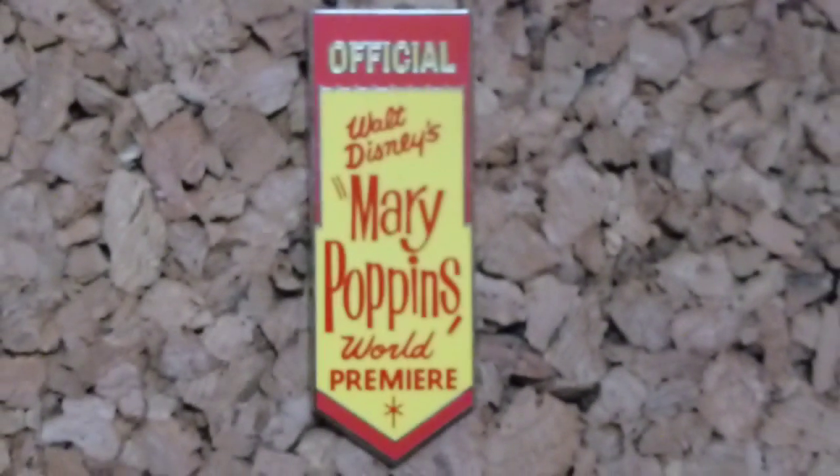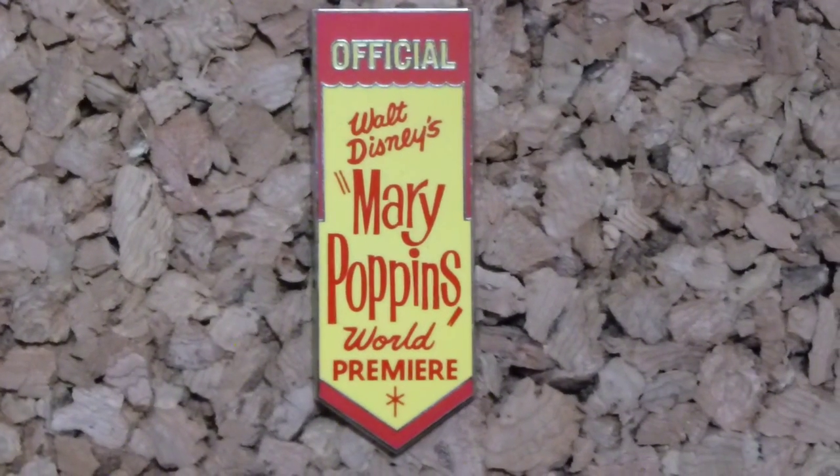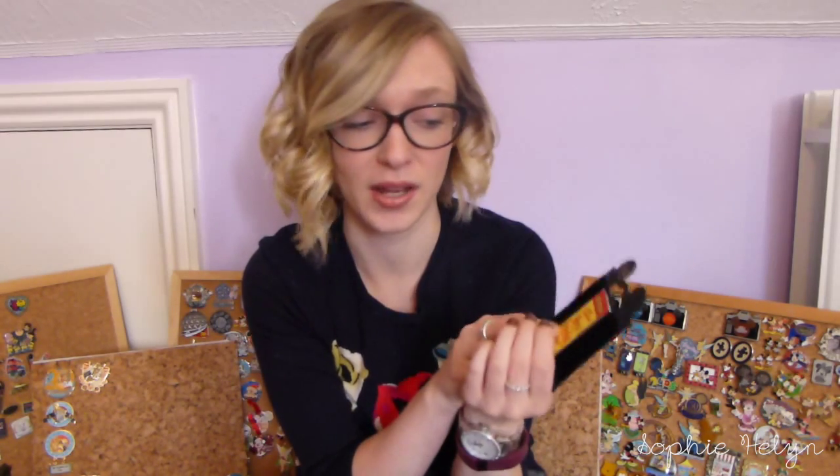This pin is a Mary Poppins pin — a D23 exclusive — and it is this banner of the premiere of Mary Poppins. I just thought it was really different and unique, not like the typical character ones you see, so I thought I really should get this for my collection. Mary Poppins is one of my favorite films and it's just so nice and retro — I love it.